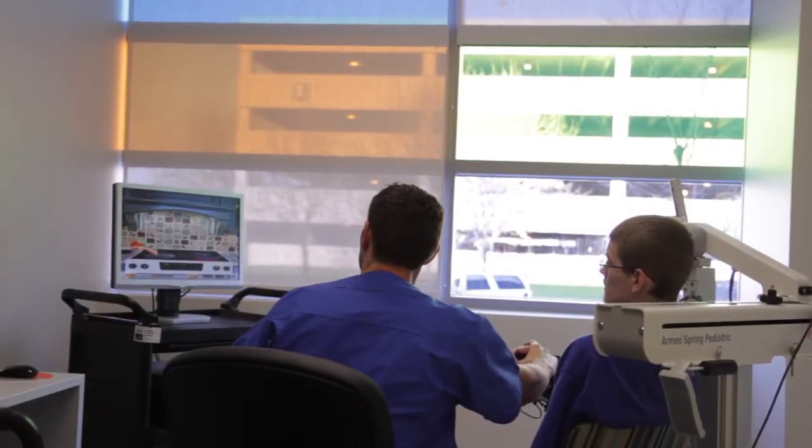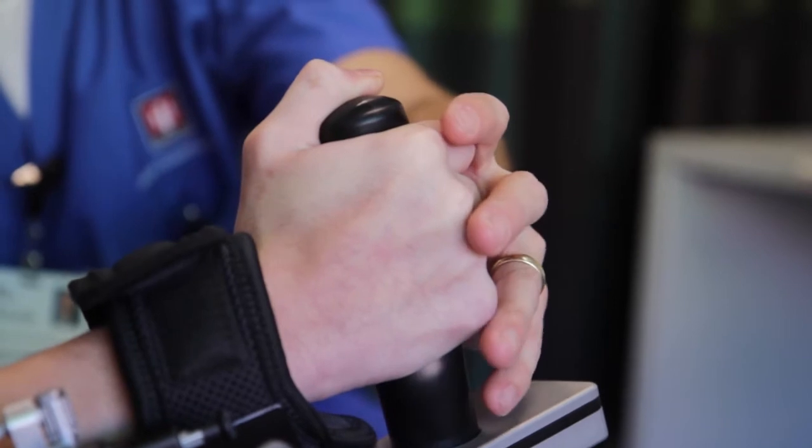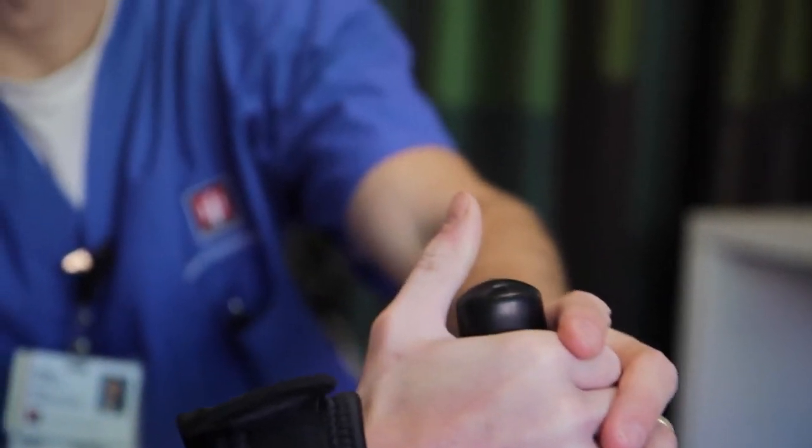We have accumulated some of the most advanced technologies in neuro rehab and brought them into one clinic here, where we can truly offer patients the full gamut of advanced technology as it relates to their particular disorders.